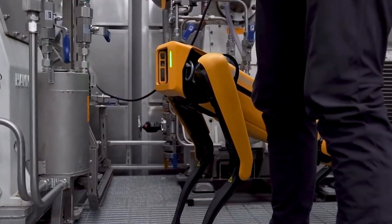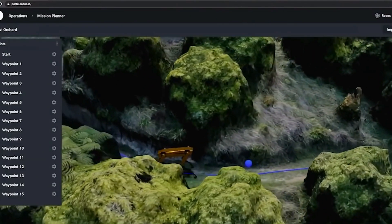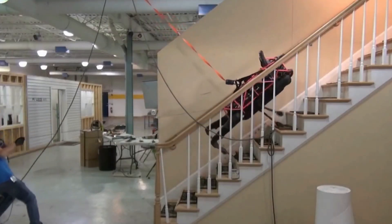But apart from our views, what do you think about it? Make sure to comment below. That's all for this video. Hope you have enjoyed it. Make sure to like the video and subscribe to our channel for such interesting topics. Catch you in the next video. Until then, peace.